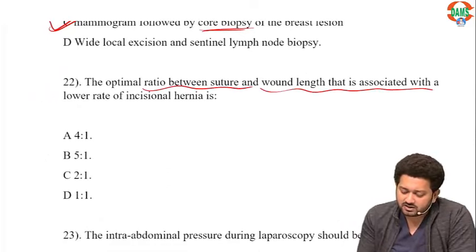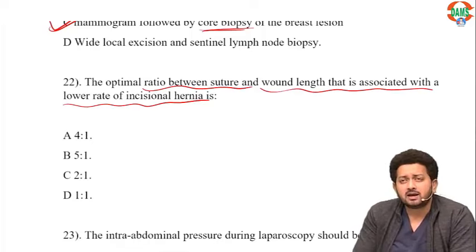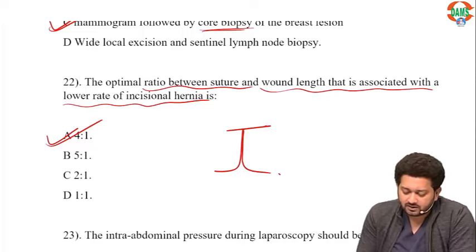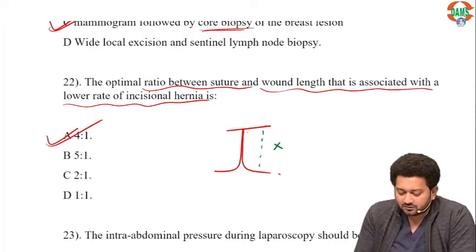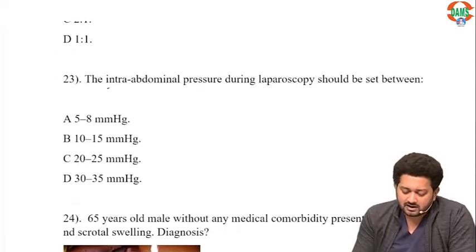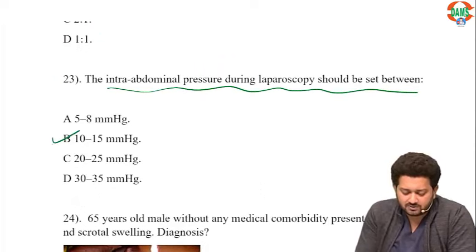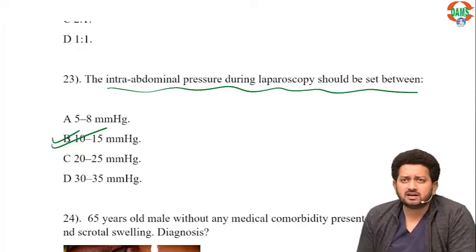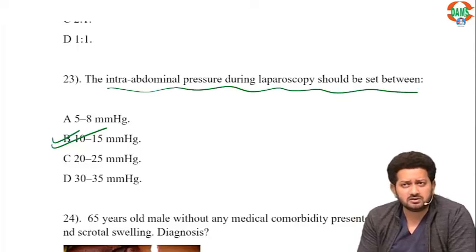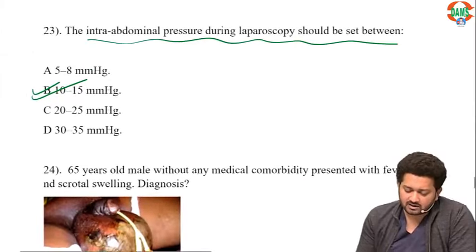The optimal ratio between suture and wound length associated with a lower rate of incisional hernia: the suture length should be at least 4 times the length of the tissue being sutured — a 4:1 ratio. The ideal intra-abdominal pressure during laparoscopy is 10-15 mmHg; less than 10 gives insufficient working space, more than 15 risks abdominal compartment syndrome. The average ideal pressure is 12 mmHg. The most common gas used is carbon dioxide.